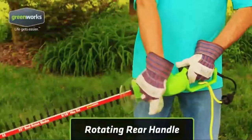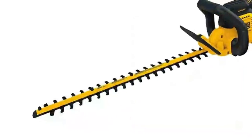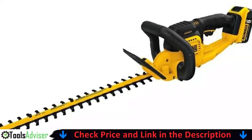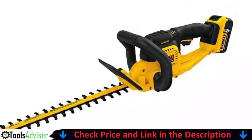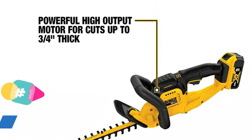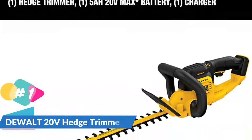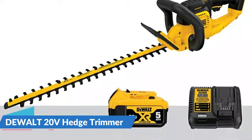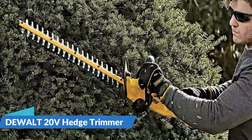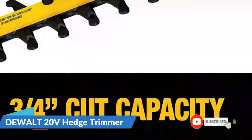Our number one choice is the DEWALT 20V Hedge Trimmer. This cordless hedge trimmer has the power and durability you require and it's lightweight enough for anyone to use. A 5.0Ah lithium-ion battery powers this device. It also comes with a 22-inch double-sided blade that can cut through branches up to three-quarters of an inch thick. It also has pre-hardened hook teeth blades, allowing you to use the tool for longer periods of time without having to replace the blades. The DEWALT trimmer is compact and light, weighing only 7.5 pounds.